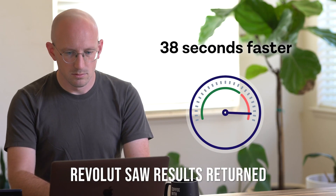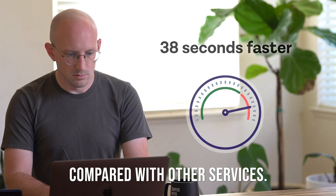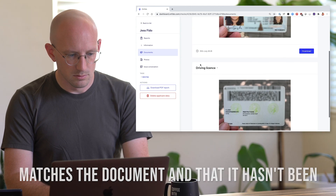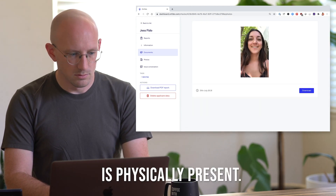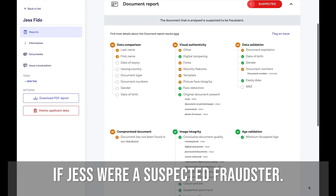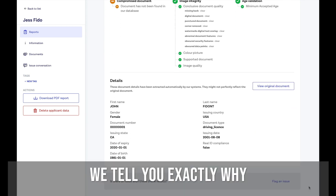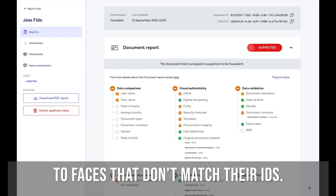Revolut saw results returned 38 seconds faster with Onfido compared with other services. For selfies, we check that the face matches the document and that it hasn't been tampered with. We also check that the customer is physically present. Now, suppose Jess wasn't so truthful about her identity. Here's what John would see if Jess were a suspected fraudster. When someone's auto-rejected, we tell you exactly why — from compromised documents to faces that don't match their IDs.